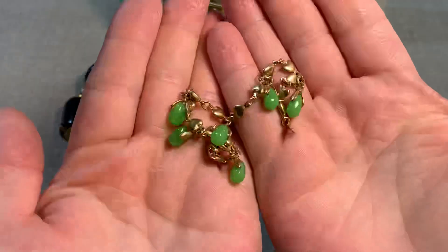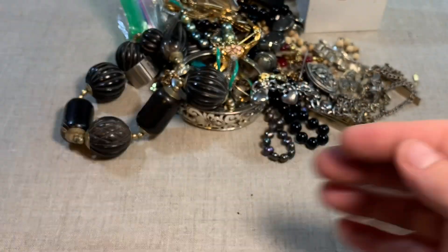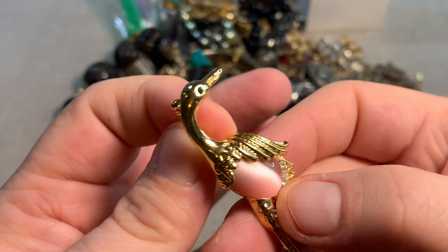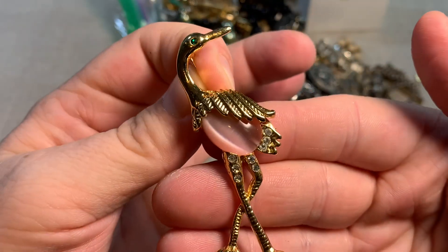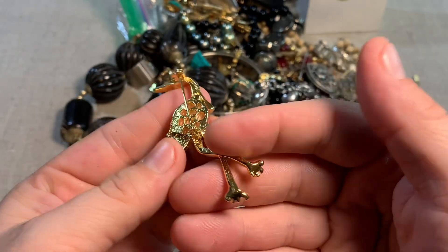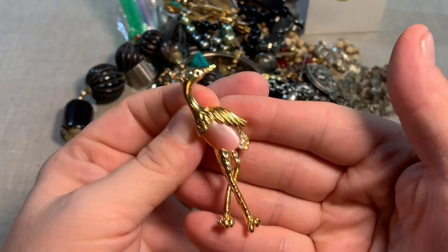So that's gold plating — that's okay. We've got a single earring. Oh, we have a jelly belly! They call these animals that have this sort of cabochon in the center jelly belly. Cute little flamingo — that's so cute. Not seeing a signature anywhere, but that one is a keeper. She's sweet.